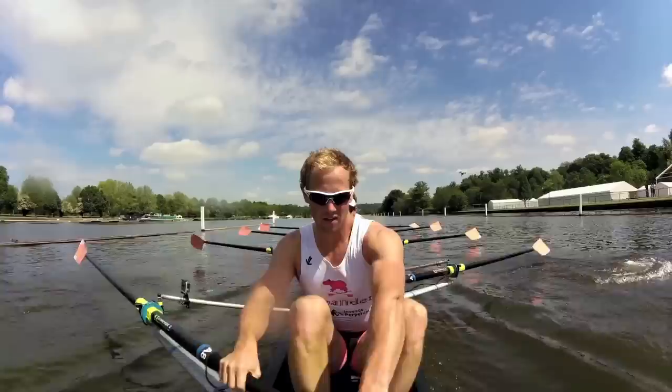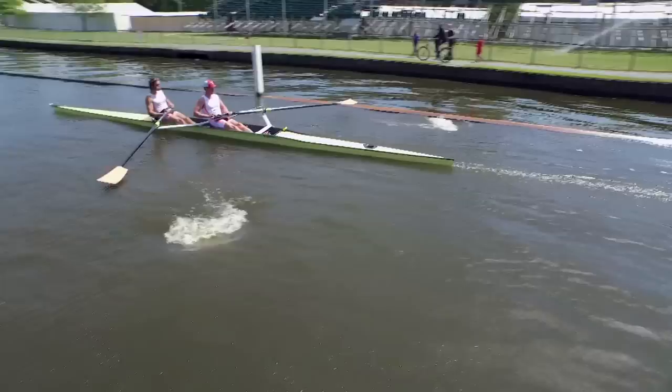Henley is a very unique race. The Olympics, for example, is a six-lane race, so you're up against five other crews. Here at Henley, it's just a one-on-one thing — it's more gladiatorial. It's sort of like golf match play in some ways: you're playing against somebody else, you're trying to beat them. Here it's literally one-on-one, and the winner takes all.